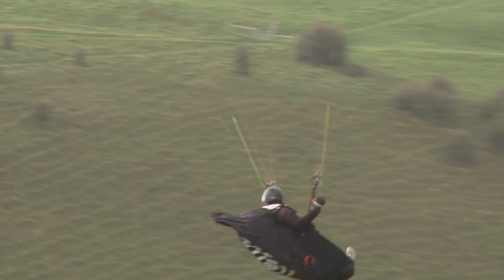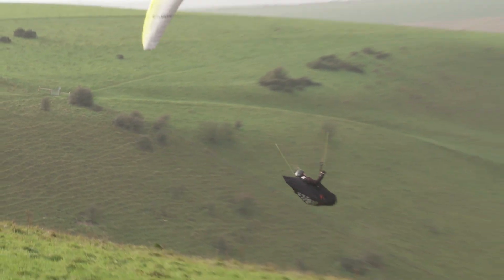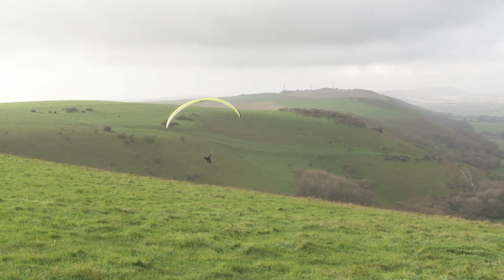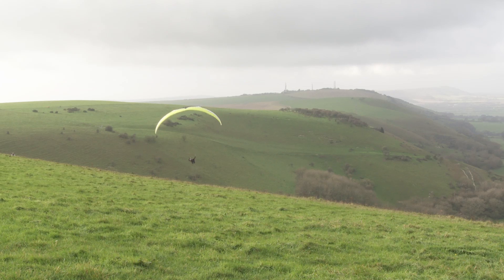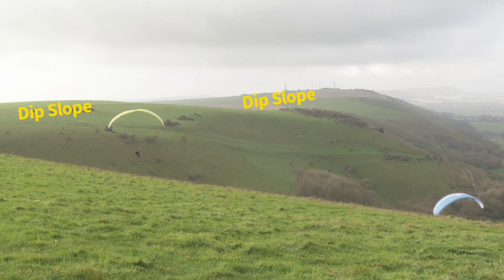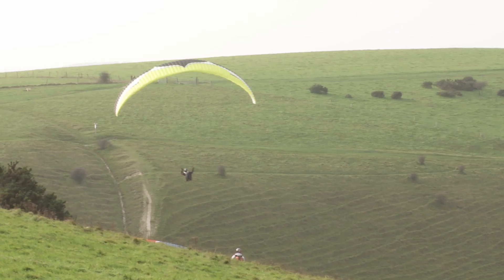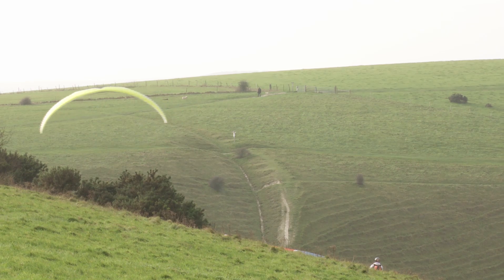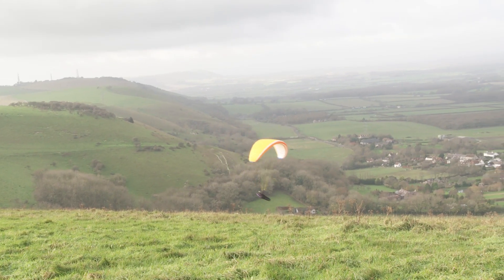It's also a fantastic example of a Scarp and Vale landscape. To get to this spot, the paragliders make their way up onto the South Downs via the dip slope. They set up their kit on top of the escarpment, and once they're ready, they run down the steep escarpment slope and take to the air over the vale below.